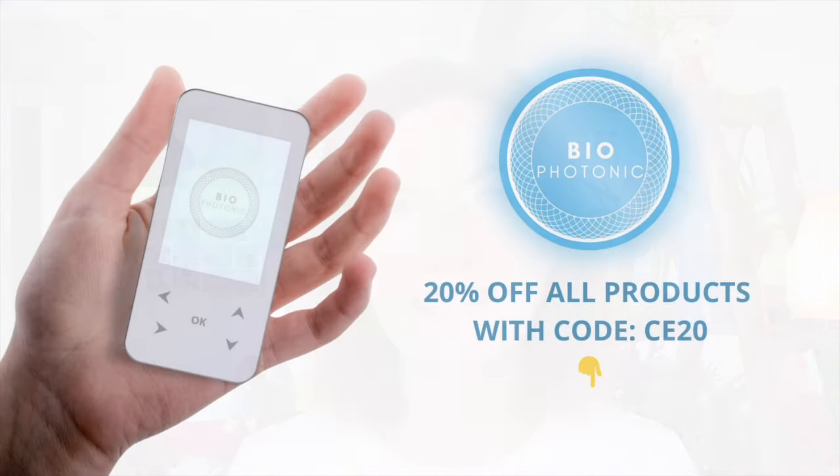You can get these and a full range of EMF protection devices for yourself and your pets. Don't forget to use coupon code CE20 to get 20% off all products, including the EMF protection. Thank you, and now back to the podcast.